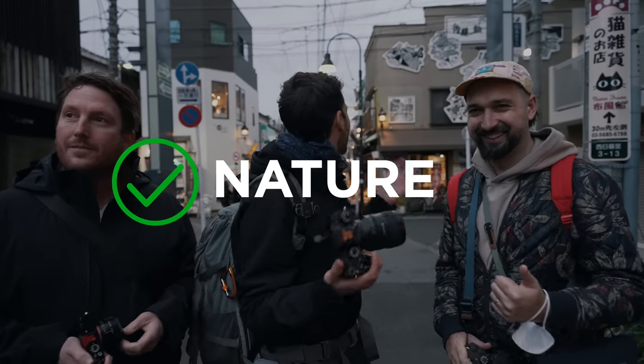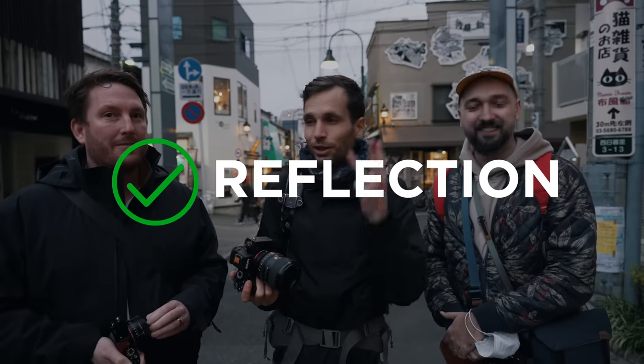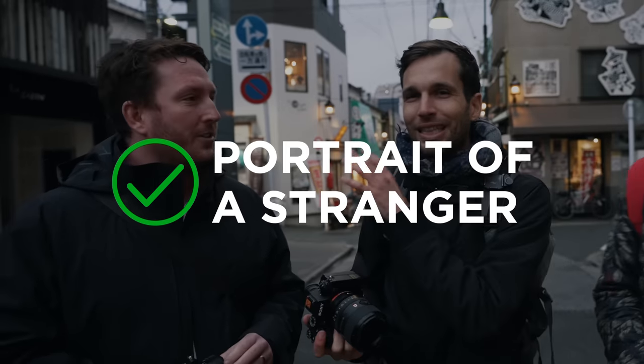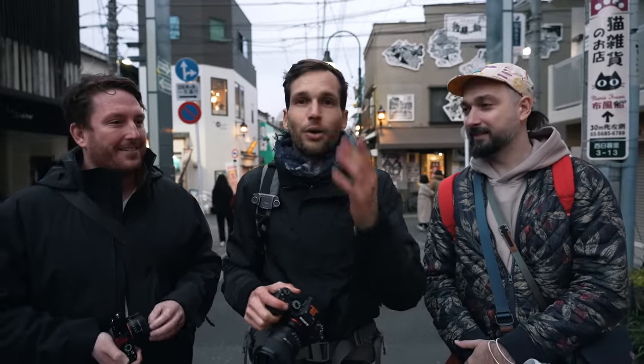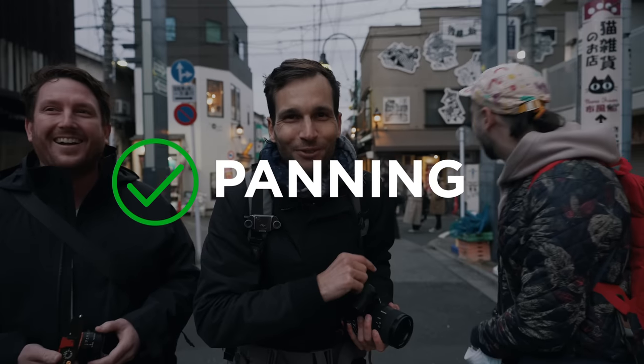We have to include nature somehow and we're in super busy streets. Second one is going to be reflection — big classic. Third one is going to be portrait of a stranger. Taylor's favorite — he was texting me, 'I'm absolutely shooting strangers today.' And the fourth one is the panning shot, because there's tons of cars here. It's going to be fun.